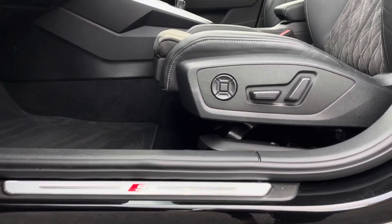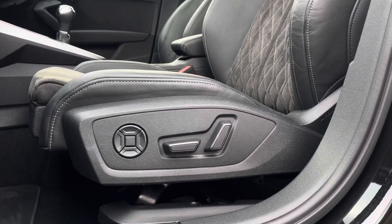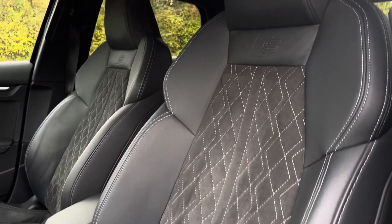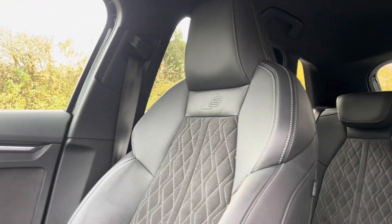The illuminated S-Logo door sill trims lead us nicely up to the vehicle's fully power-operated and 4-way lumbar-supported front sports seats with a driver-side memory function. These have been covered in comfortable Alcantara leather with contrasting diamond cut stitching, topped off with the S-Logo embossed.